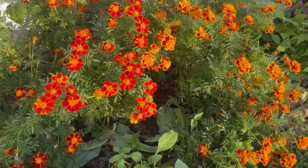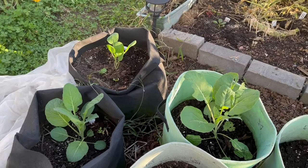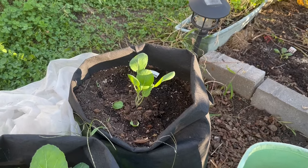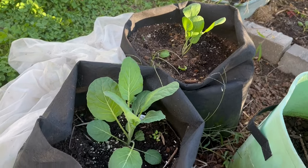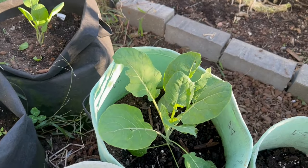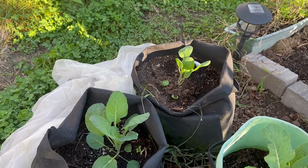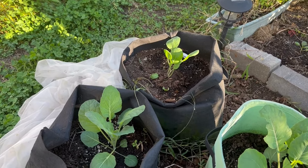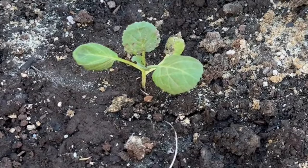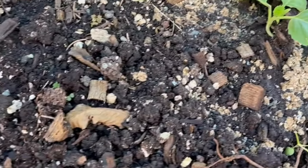Next are these beauties — Brussels sprouts — and they're growing very nicely. I don't know if I'll have any of the sprouts by December, but whether or not I do, I'm going to cover them up for the winter and hopefully they'll grow through it and give me some sprouts in the spring.